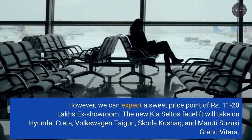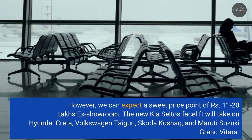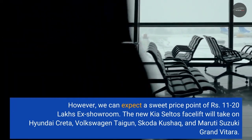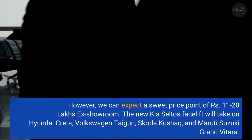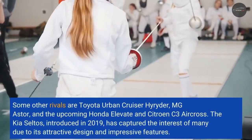We can expect a price point of Rs 11 to 20 lakhs ex-showroom. The new Kia Seltos facelift will take on the Hyundai Creta, Volkswagen Taigun, Skoda Kushaq, and Maruti Suzuki Grand Vitara. Some other rivals are the Toyota Urban Cruiser Hyryder, MG Astor, and the upcoming Honda Elevate and Citroën C3 Aircross.